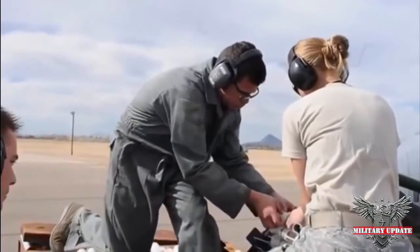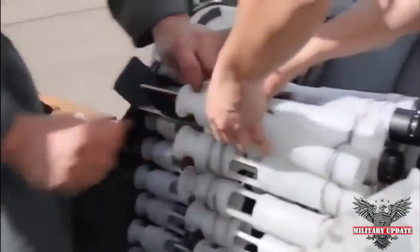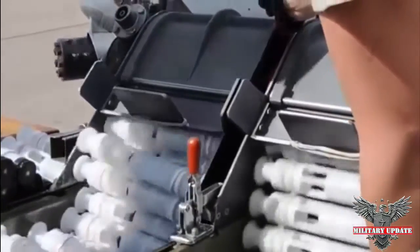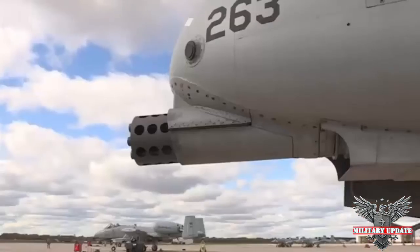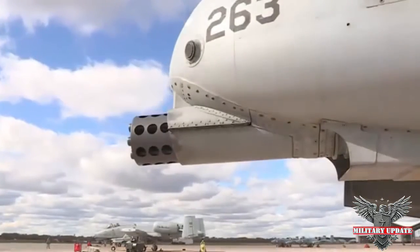It's a huge and awesome gun. The GAU-8 has seven independent barrels with rotary locking bolts that are mechanically actuated. The weapon is powered by a pair of hydraulic motors and can, in theory, spew up to 4,200 tank-smashing depleted uranium rounds per minute.